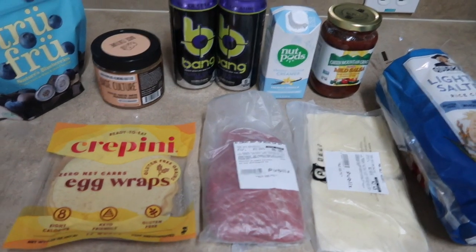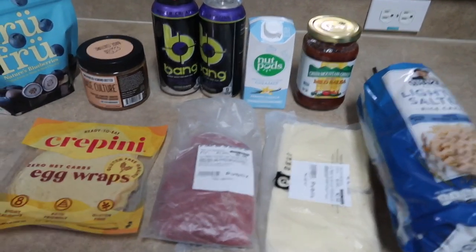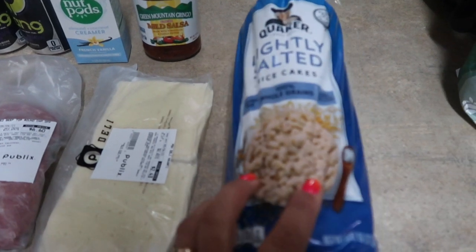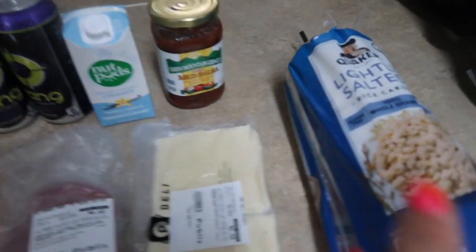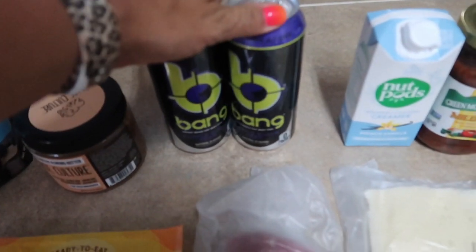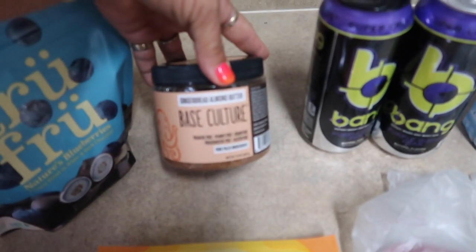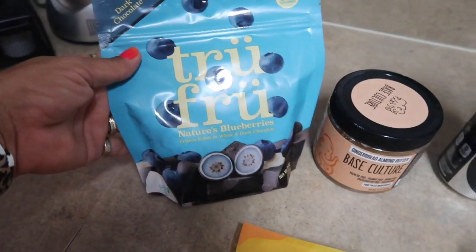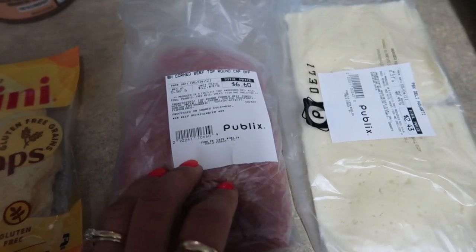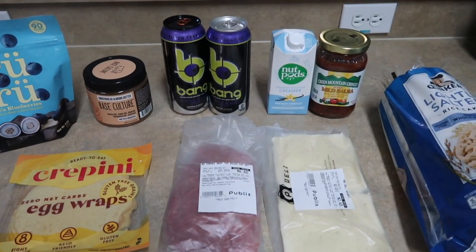Now Publix is up next — not a huge haul at all. I actually sent my husband a list and he picked it up on the way home so I didn't have to go in. Got some rice cakes for the hubby — he likes them with nut butter, though I personally think they taste like airy cardboard. Some mild salsa for tacos, nut pods French vanilla creamer, and two Bang energy drinks since Walmart was out. Some gingerbread almond-base culture nut butter which is our favorite, dark chocolate covered frozen blueberries my daughter loves, Kripini egg wraps, thin sliced corned beef from the deli, and thin sliced Havarti cheese. That quick little haul from Publix finishes off the stores this week.